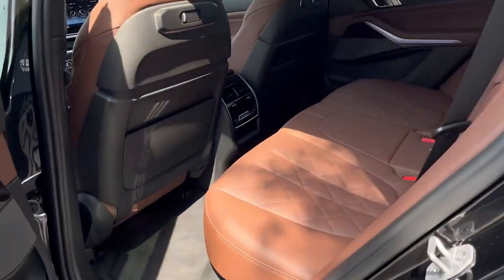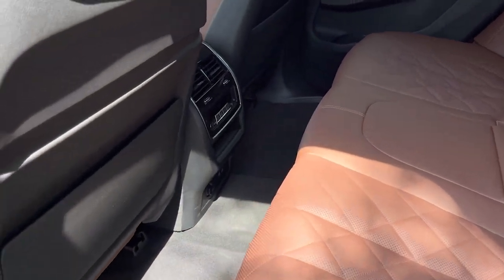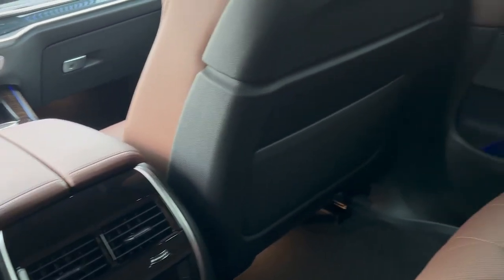Rear passengers get plenty of headroom and legroom. I am five foot nine and I've got plenty of legroom here with the seat pretty far back. Headroom is fantastic as well — I have about three or four inches of headroom to spare.